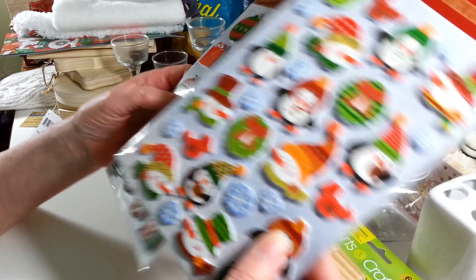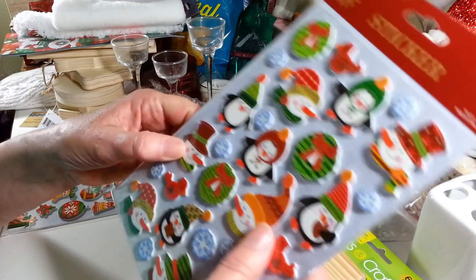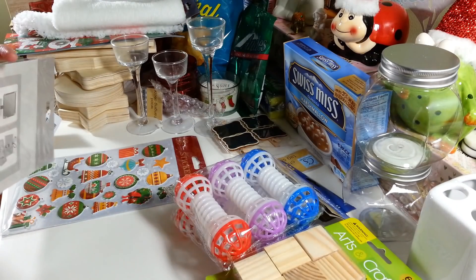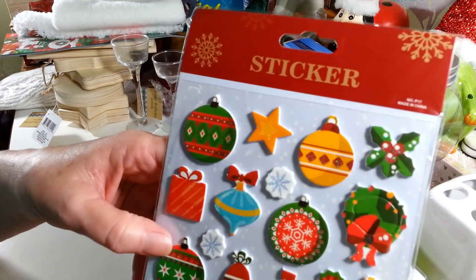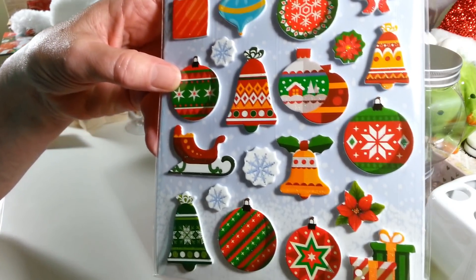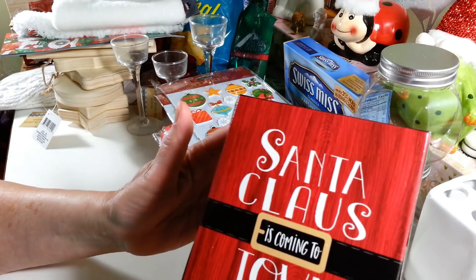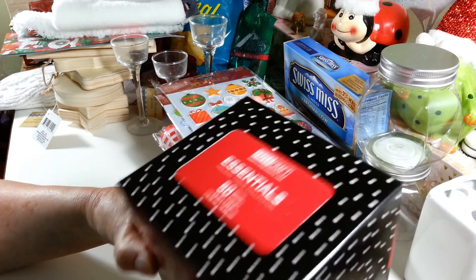I found these cute stickers — they're like a thick foam sticker, really adorable. I picked up the two patterns they had available. I also got two boxes of tissues; I thought one was really cute — it says 'Santa Claus is Coming to Town.' I'm going to put these out in my living room on my coffee table.